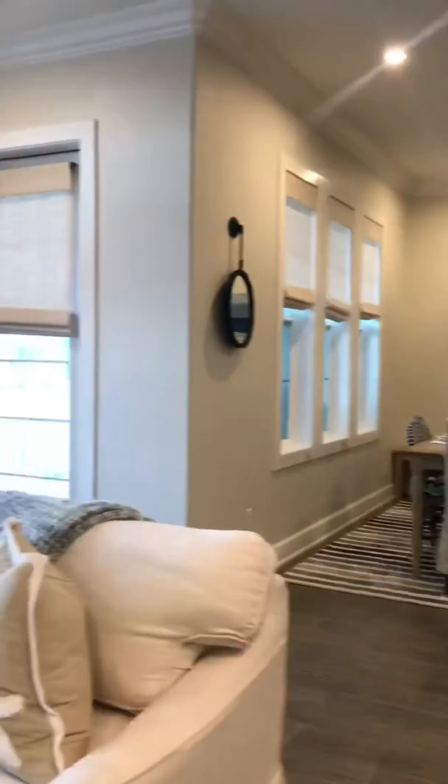Again, this is Marta with Weikert Realtors, the place of houses. You can call me at 361-319-2227.